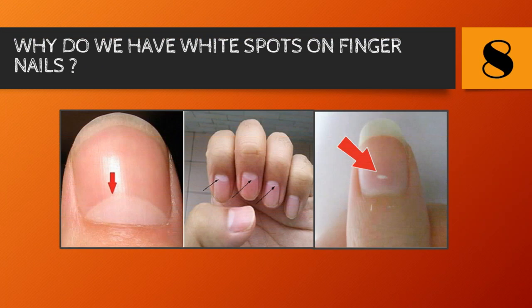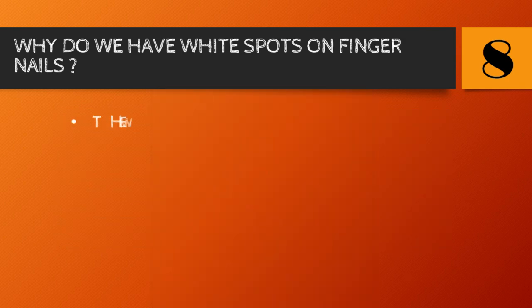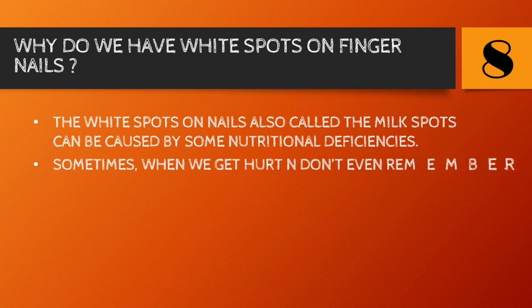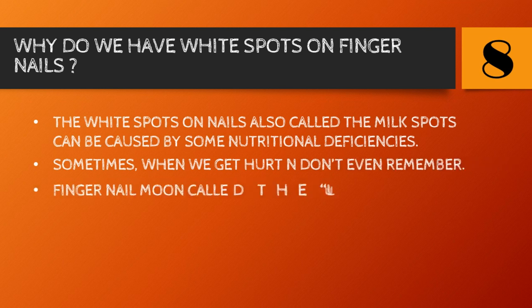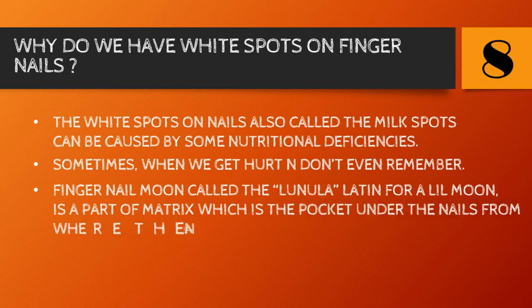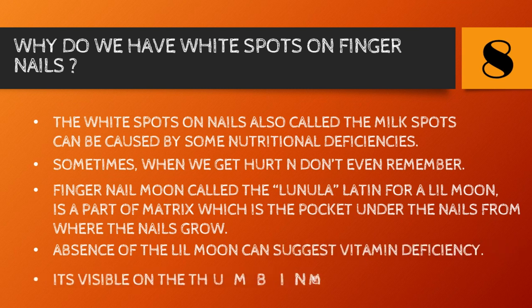Number eight: why do we have white spots on fingernails? White spots on nails, also called milk spots, can be caused by nutritional deficiencies, or sometimes you get hurt and don't even remember it. The fingernail moon called the lunula — Latin for 'little moon' — is part of the matrix, the pocket under the nail from where nails grow. Absence of this little moon can suggest vitamin deficiencies, and it's mostly visible on the thumb.